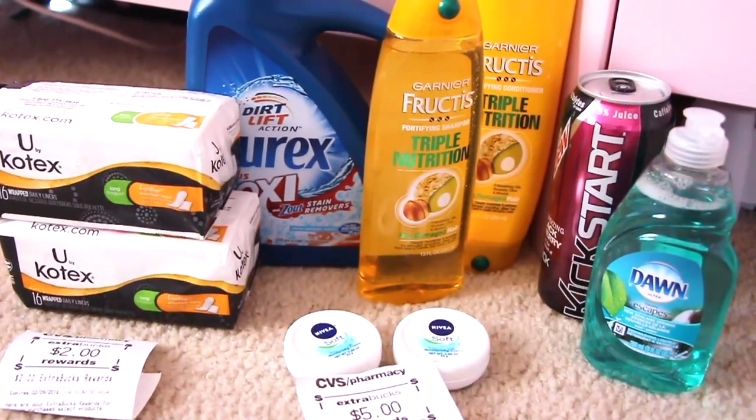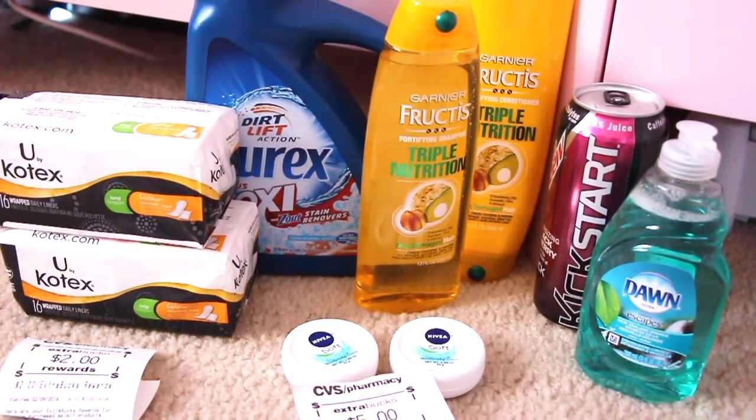Those are the deals that I decided to do this week. I know there's a ton more deals available — check it out on all kinds of different couponing websites. That is it — thank you guys so much for watching and I'll see you again in another one, bye!